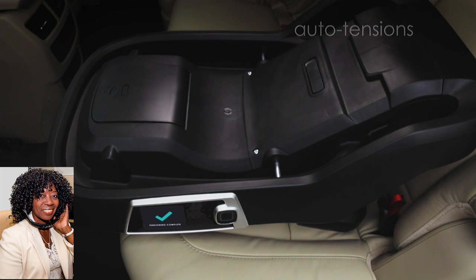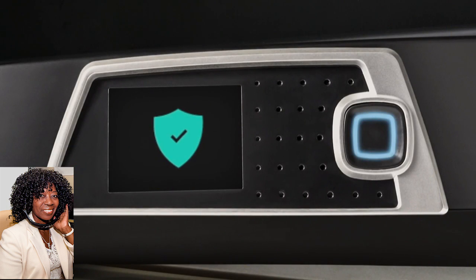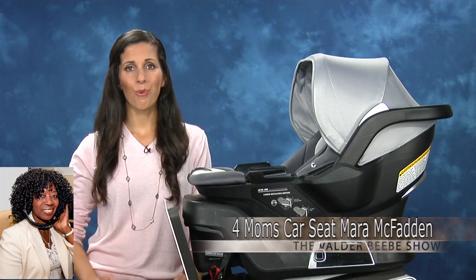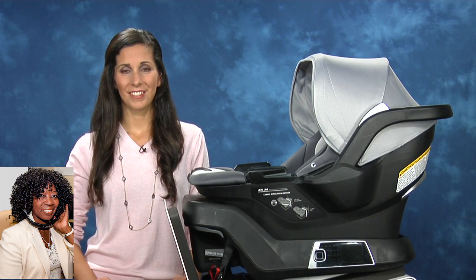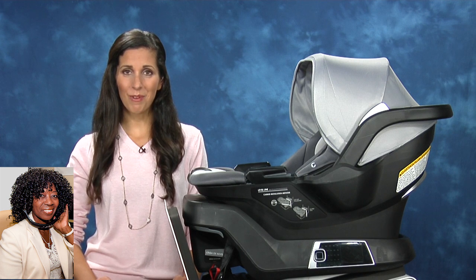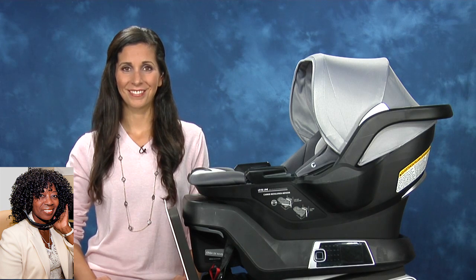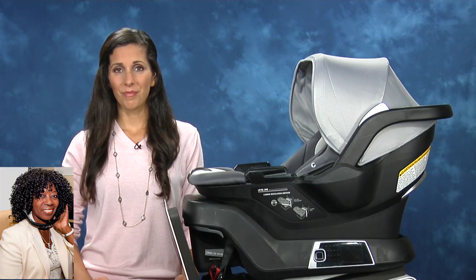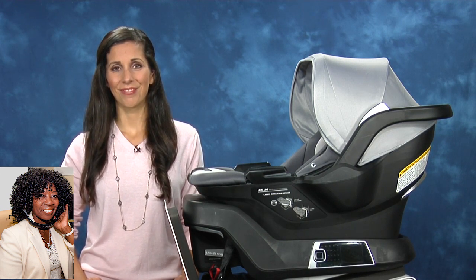Every single time you put the carrier into the base, it does a complete system check so you know it's safe every drive. And it turns on our continuous monitoring system, which monitors the car seat via mobile app while you're driving. A team of engineers, designers, and product people in Pittsburgh developed this here in the U.S. It's just too hard to do regular ones correctly — people can't do it right every time.